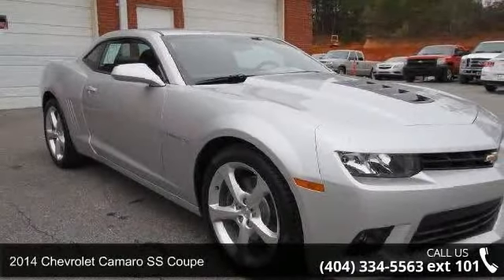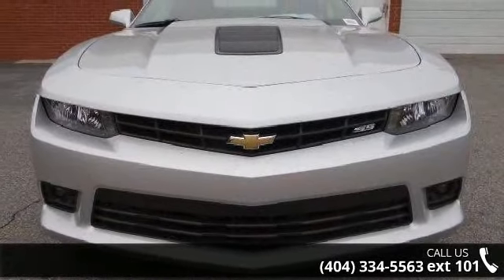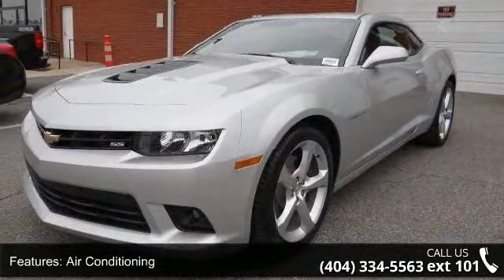Check out this 2014 Chevrolet Camaro. If you are looking for a first-rate auto, this one could be yours today. This vehicle comes with a reliable 8-cylinder engine, connected to a smooth shifting automatic transmission.